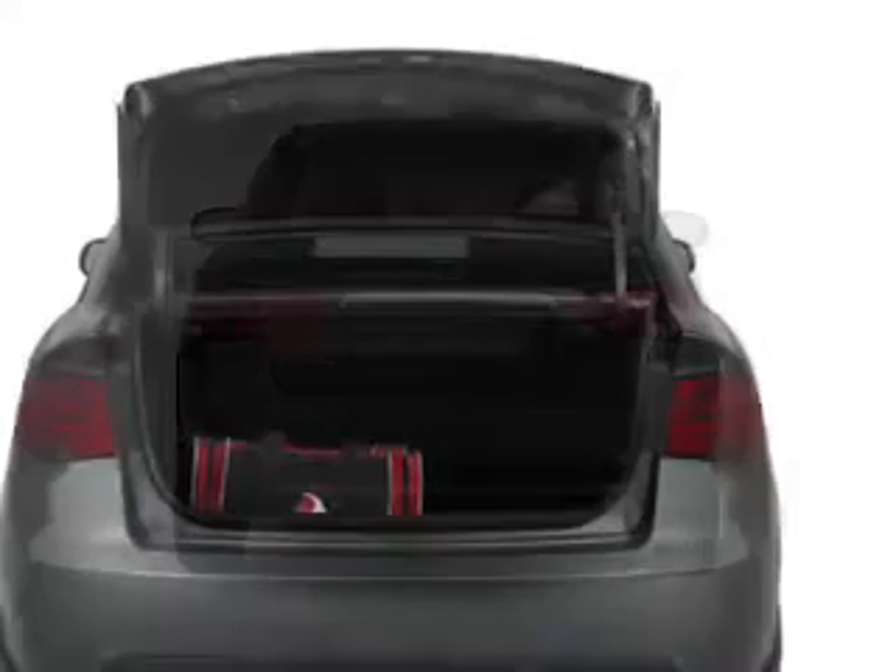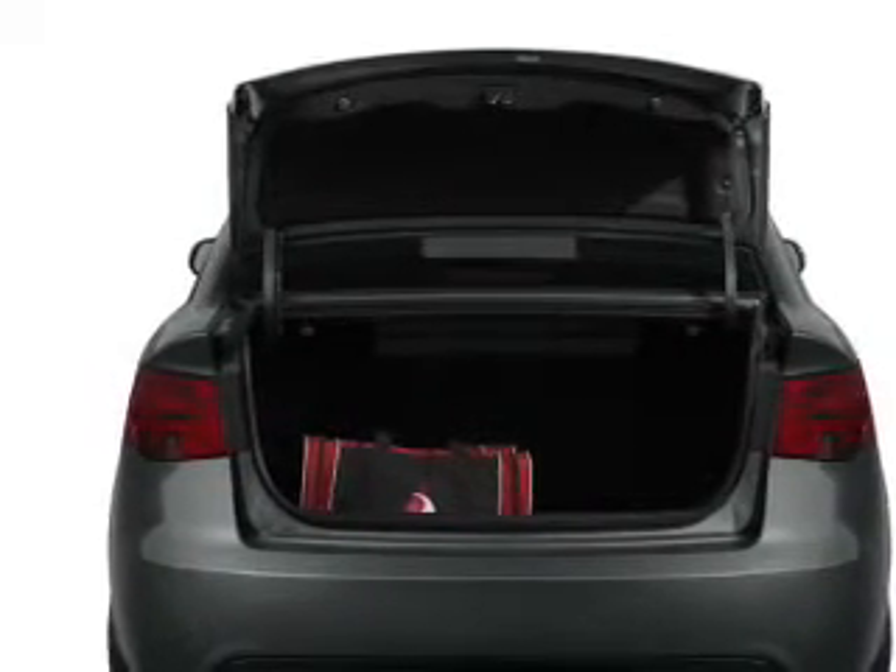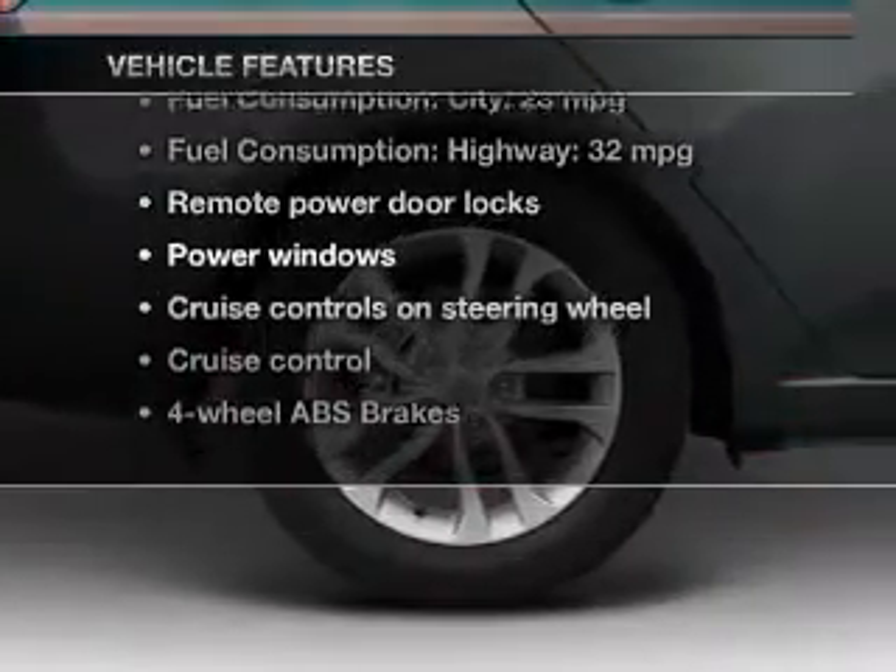Anti-lock brakes help you bring your vehicle to a safe stop, and memory settings make for a more comfortable ride. Plus, enjoy these notable features that are included in this vehicle.